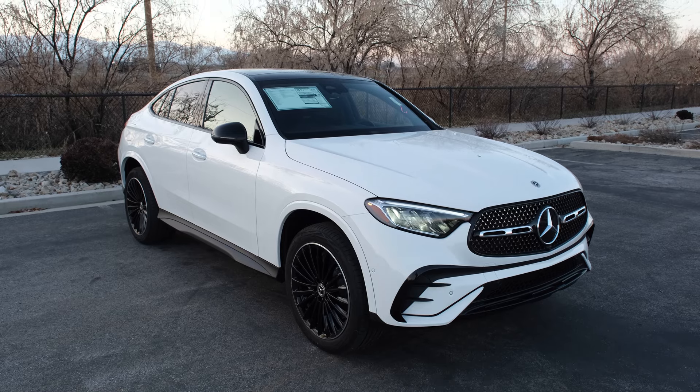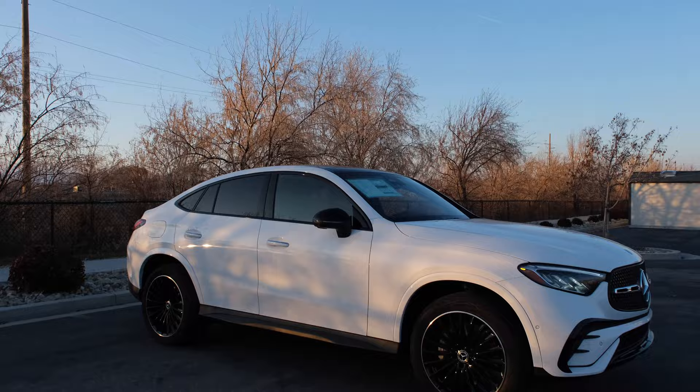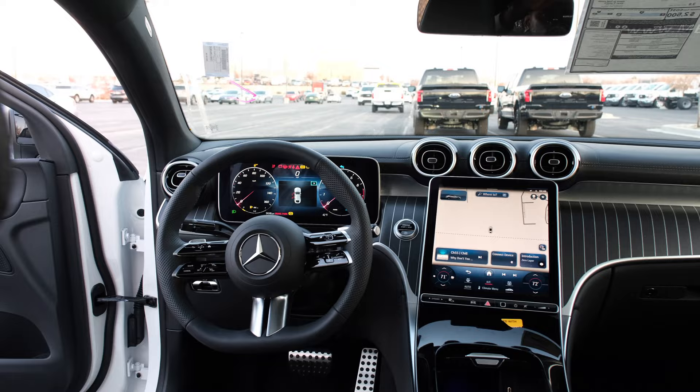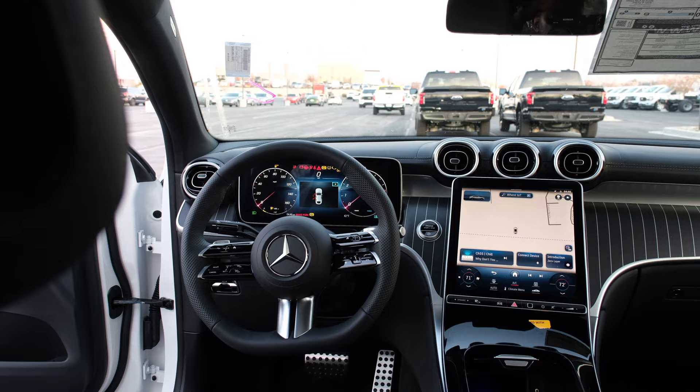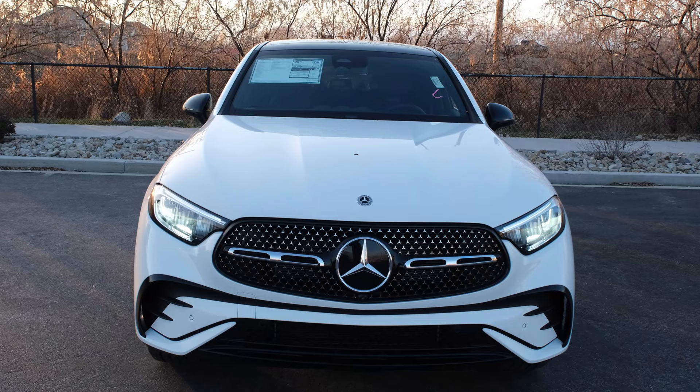Here we have the 2024 Mercedes-Benz GLC 300 4MATIC Coupe, very stylish in this polar white exterior. The interior has the AMG black MB-Tex and piano black lacquer center console, as well as natural grain blackwood with aluminum lines. Total retail of this car is $63,000.